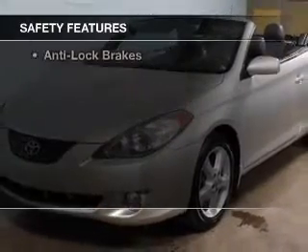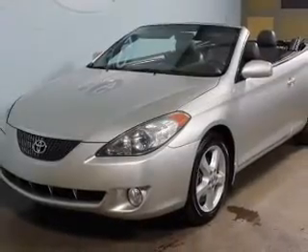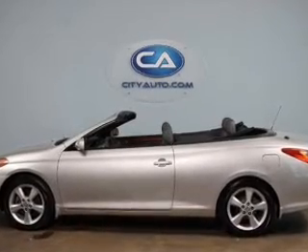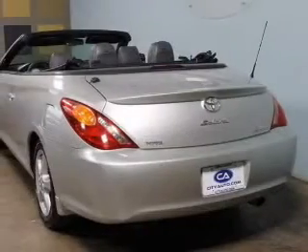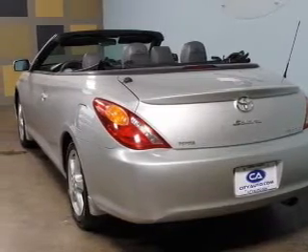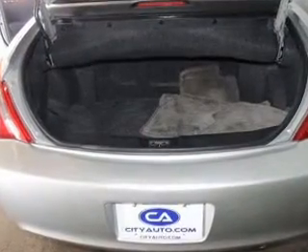Safety was made a priority with these features: side airbags, independent suspension, a passenger airbag, low tire pressure warning, front ventilated disc brakes, daytime running lights, anti-lock brakes — great quality at a great price.